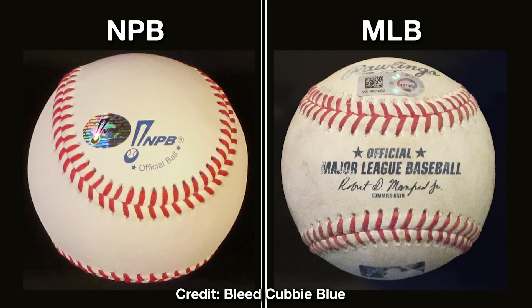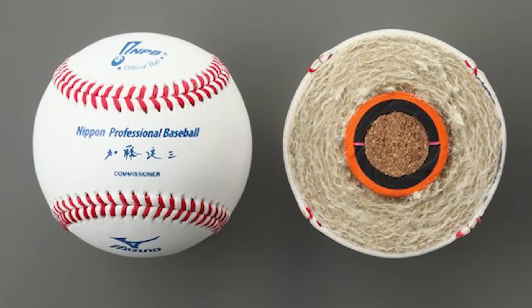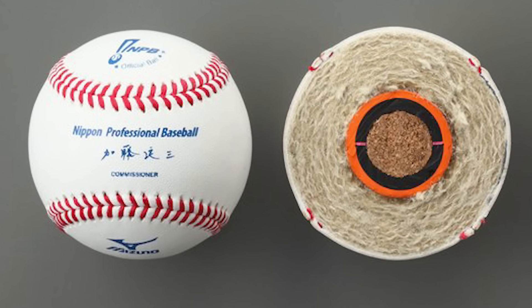The obvious flaw in comparing Sasaki's fastball to an average MLB fastball is that the NPB ball is very different. It's slightly smaller, a bit tackier, and because of that, the total movement of pitches is accentuated in Japan compared to the United States.